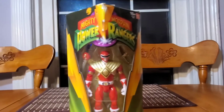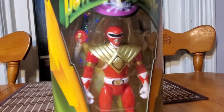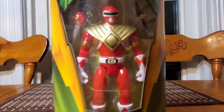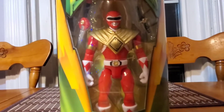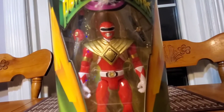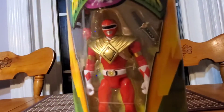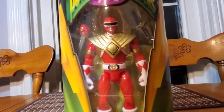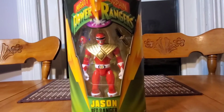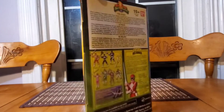There it is guys, still brand new in the package. As you can see, it comes with the sword and the Green Ranger dagger. This Red Ranger in particular has the Dragon Shield that we know and love from the Green Ranger, so it's kind of interesting to see it on the Red Ranger. He's got some gold stripes on his biceps area. We are going to open this up momentarily.